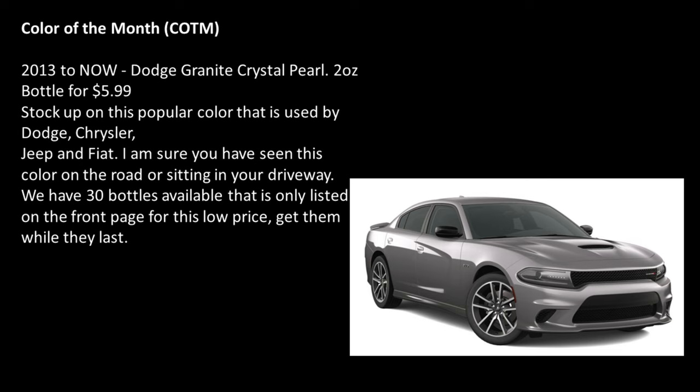The color of the month: 2013 and now, Dodge Granite Crystal Pearl — a 2-ounce bottle for $5.99. Stock up on this popular color that is used by Dodge, Chrysler, Jeep, and Fiat. I'm sure you have seen this color on the road or sitting in your driveway. We have 30 bottles available that are only listed on the front page for this low price. Get them while they last.